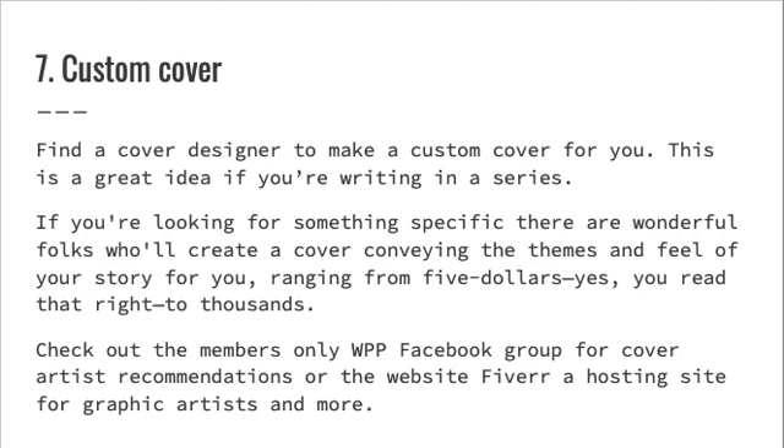Seven: custom cover. Find a cover designer to make a custom cover for you. This is a great idea if you're writing a series. If you're looking for something specific, there are wonderful folks who will create a cover conveying the themes and feel of your story for you, ranging from $5 — yes, you read that right — to thousands. Check out the members-only WPP Facebook group for cover artist recommendations, or the website Fiverr, a hosting site for graphic artists and more.